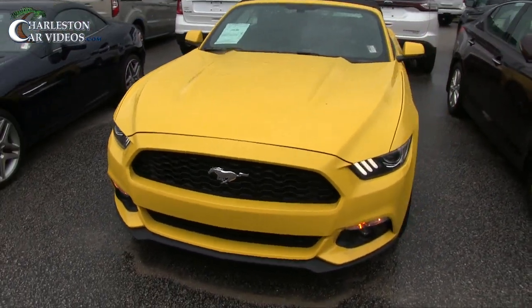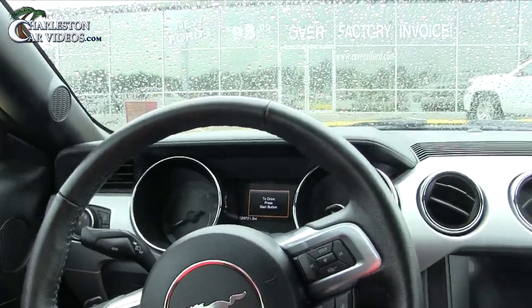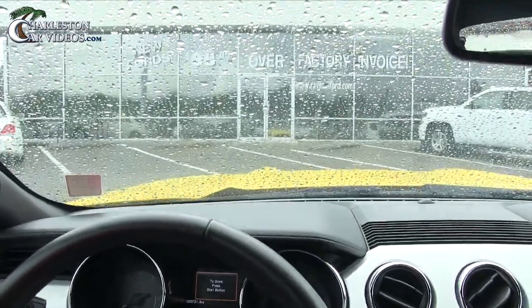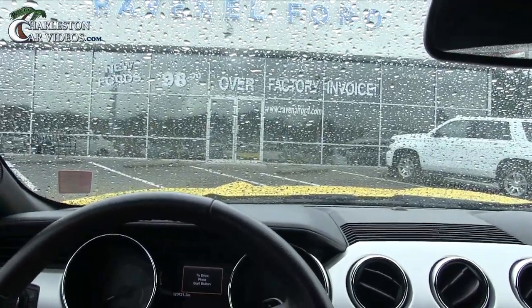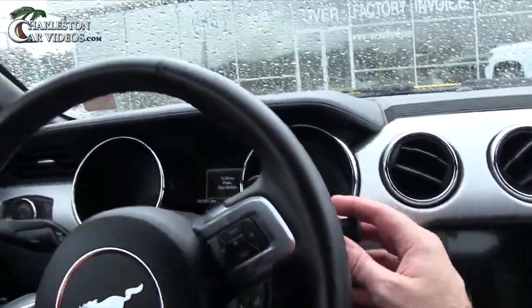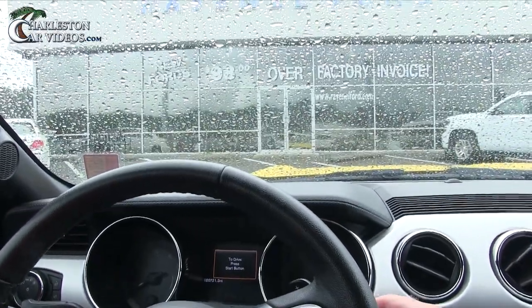This color on this Mustang - everybody's gonna see it when you're driving down the road. We're in the Mustang now. You can see a little bit of that hood there - man, bright yellow. It's raining right now, so I got a special spot I'm gonna take this Mustang to on the lot to film it.